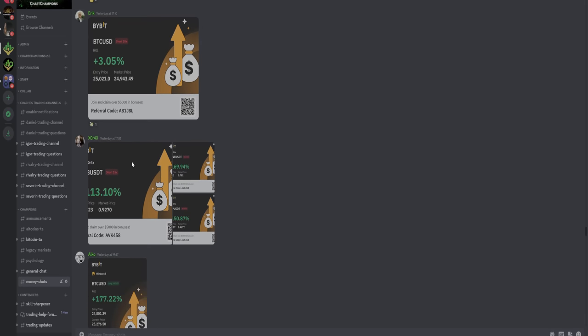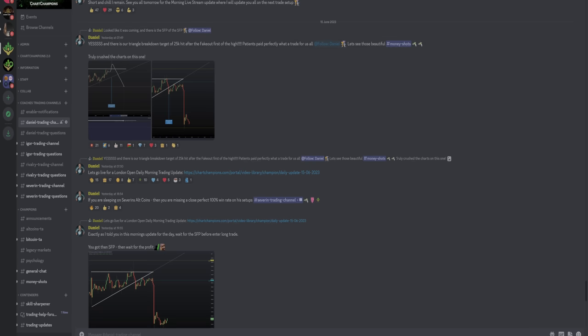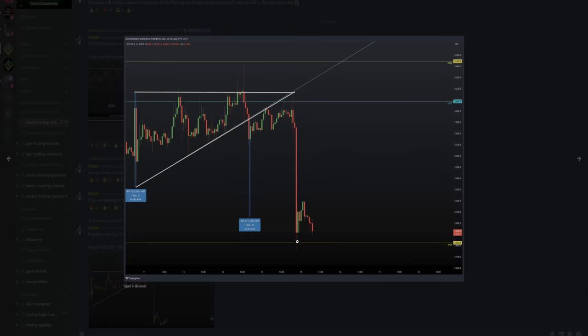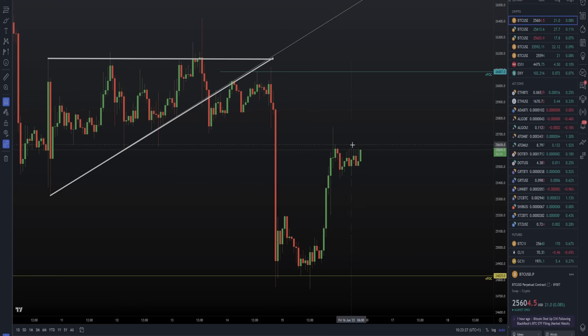So many people were able to profit on that short trade, all from around that zone of the triangle fake-out high. That led us down to around the NPOC zone. I told my team simply, as we were coming down to it: 'Short and chill — I'm going to remain short and chill, I'll see you in the morning update.' We were down around 24,800. So from 'short and chill,' we finally did get to the top of the NPOC. I told my team: remain short for now, here is the setup we're going to be looking for next.